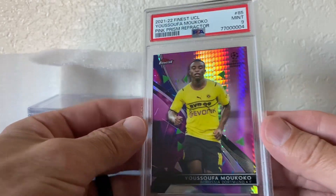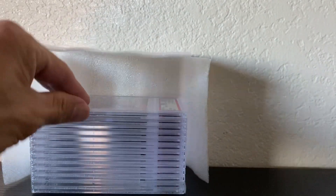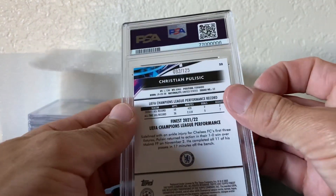Mcocco — mint condition, numbered to 125, pulled out of Finest. Same with Pulisic — mint 9, numbered to 125.